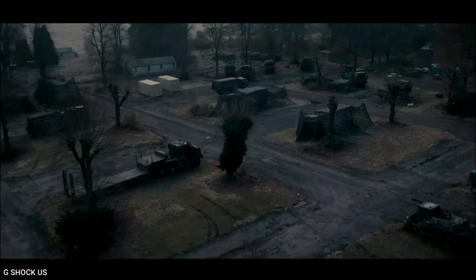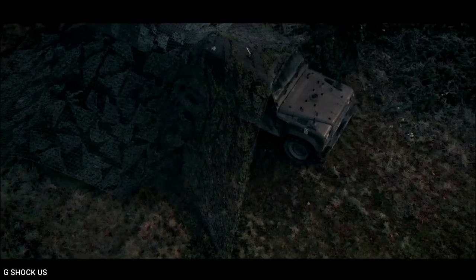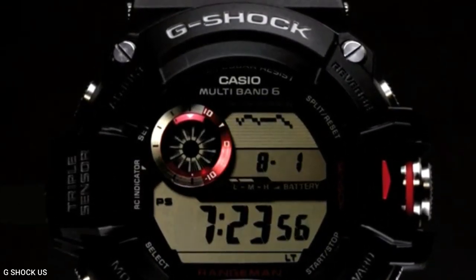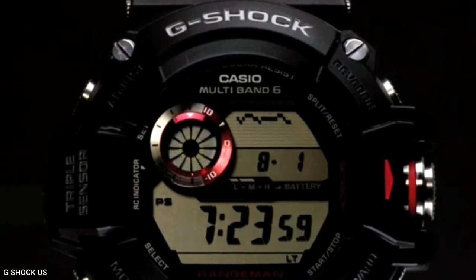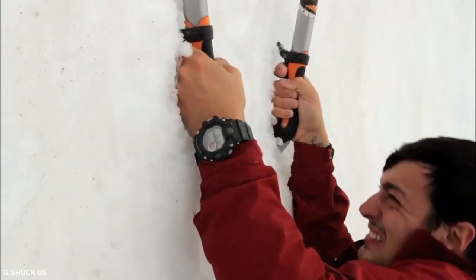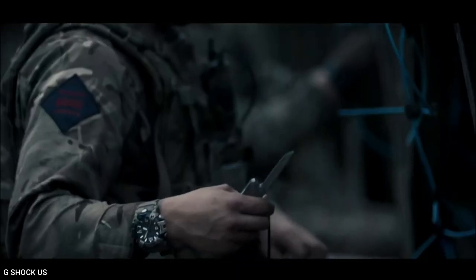These robust and durable watches are ideal for people who need a reliable wristwatch that can survive challenging circumstances. The watches we'd be looking at are ideal for soldiers, police officers, hunters, climbers, hikers, backpackers, and other fans of tactical gear.